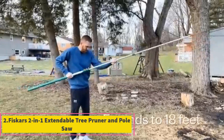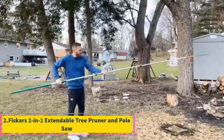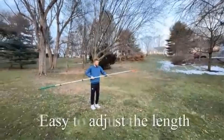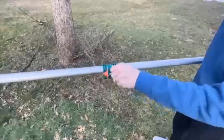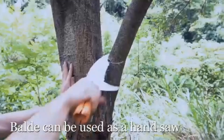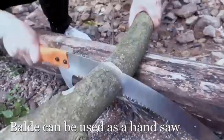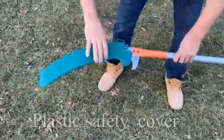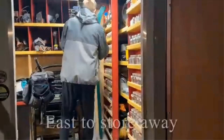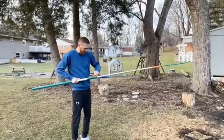Product 2: Fiskars 2-in-1 Extendable Tree Pruner and Pole Saw. The Fiskars 2-in-1 Extendable Tree Pruner and Pole Saw is a versatile tool designed for efficient tree pruning and cutting tasks, especially useful for homeowners and gardeners who require extended reach for high branches. This pruner extends from 7.9 to 12 feet, allowing users to tackle branches that would otherwise require a ladder. The tool features a rotating head, which enhances precision when trimming branches at various angles.